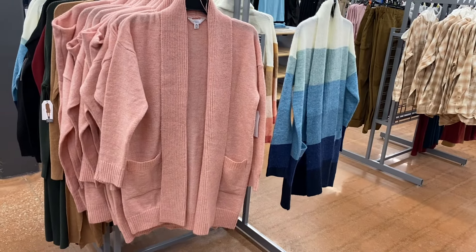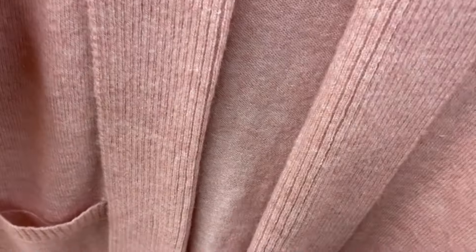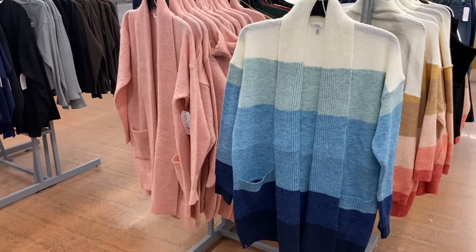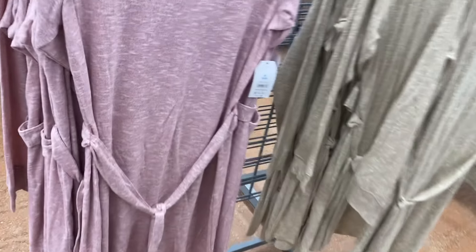The blue one is new, but they also have it in pink. I showed the pink one last time — it was the latest new one. It's the fuzzy cardigan, $18.98. There's so much more new stuff to see!